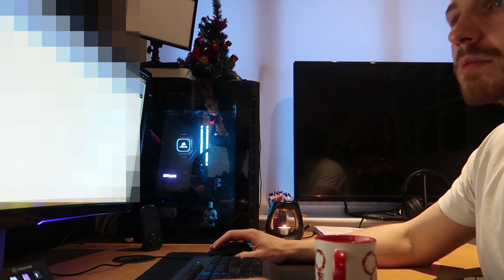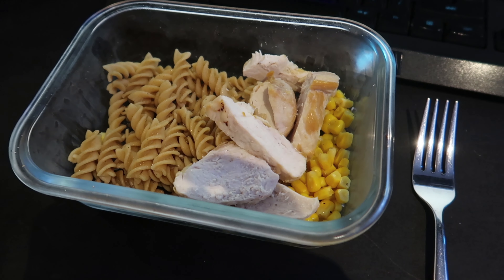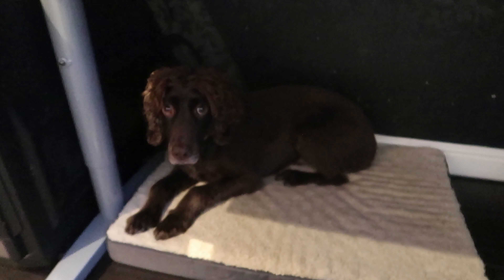Lunch for me is brown pasta, chicken and sweet corn. It's not exciting but it's easy and quick to make. On Mondays, I make my lunches for the week. As Daniella and Thea are away, I ate at my desk so I could have a proper lunch break later when they get back. While they were out, I still had some fine company in the house - Jarvis has a bed under my desk so he can keep close to me.